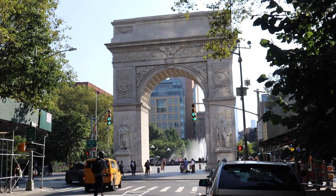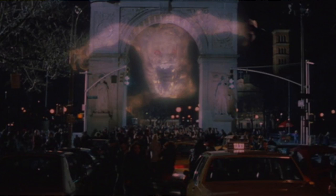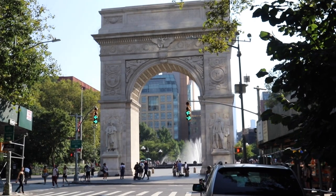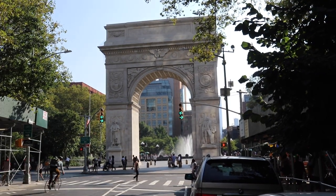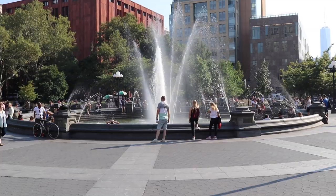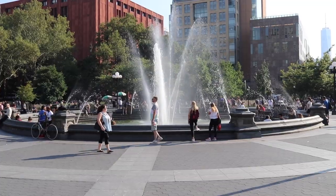Washington Square Arch — where that archway ghost stuck his head right out of the middle of that thing. That's a big chunk of marble right there. It is the gateway to Washington Square Park at New York University in Greenwich Village. Washington Square Park is such a beautiful place.